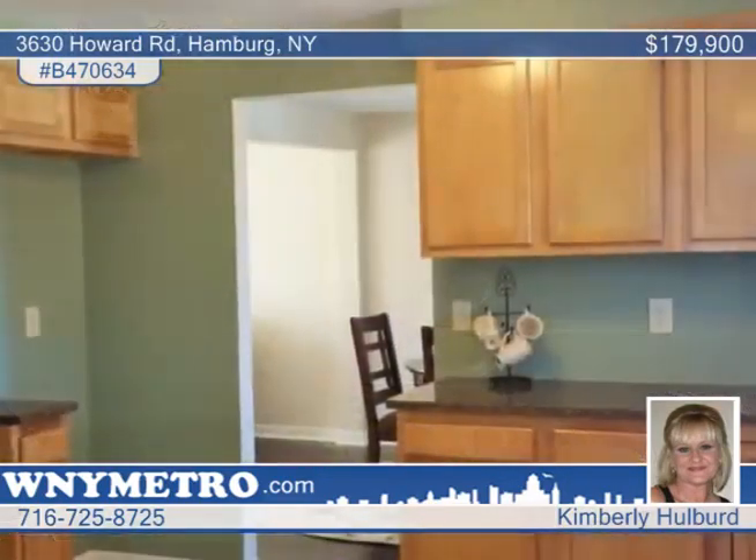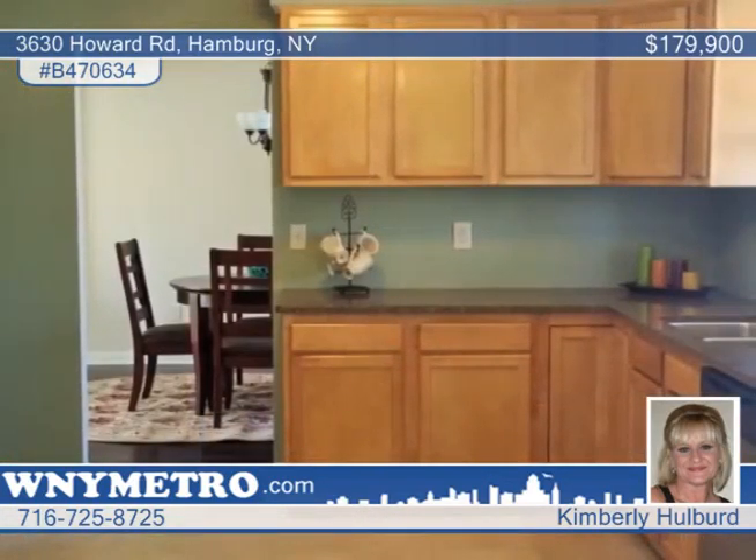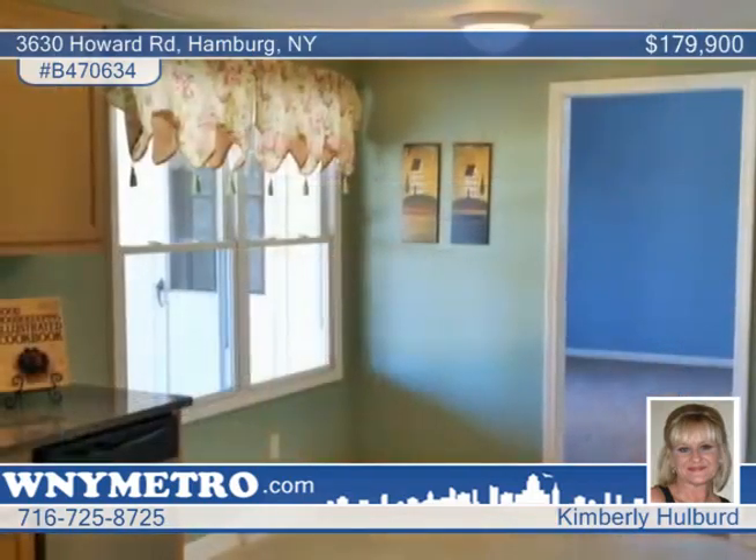Enjoy the gorgeous kitchen with maple cabinets and quartz countertops. The gleaming hardwood floors and the formal dining and living rooms are sure to impress. The spacious bedrooms and cozy family room boast vaulted ceilings.